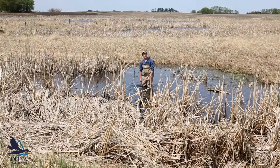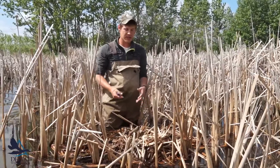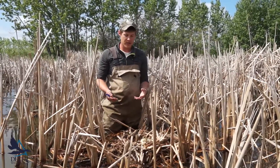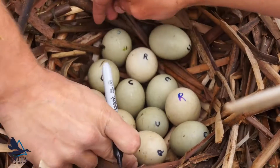One of the new things we're doing this year is marking the eggs, and that's to keep things consistent among nest checks. Last year we'd show up for nest checks and it would appear that the species composition within the nest would change. However, without marking them it was uncertain.